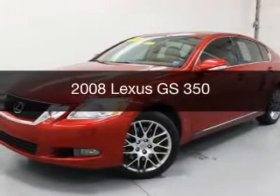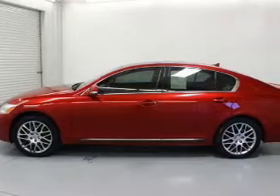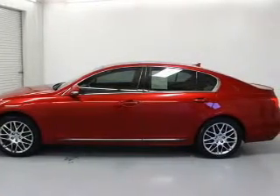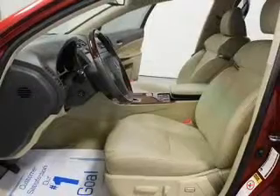This is a used 2008 Lexus GS350, powered by all-wheel drive, a 3.5-liter, 6-cylinder engine, and a 6-speed automatic transmission.